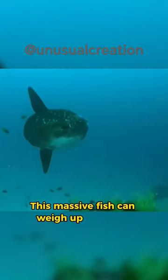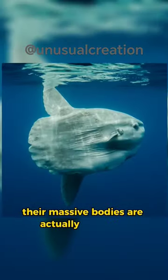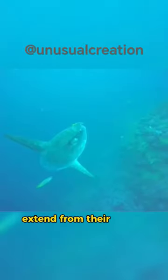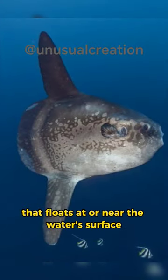This massive fish can weigh up to 1,000 kg, and while from the side they look large, their massive bodies are actually quite flat. Their large dorsal and anal fins extend from their bodies, creating a nearly circular silhouette that floats at or near the water's surface.